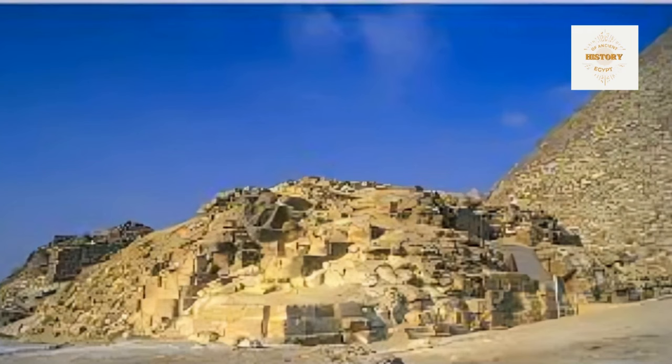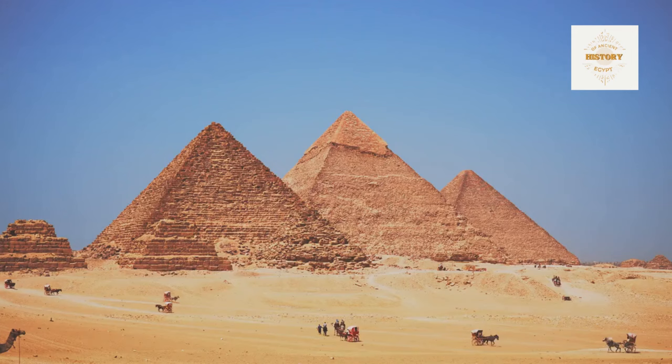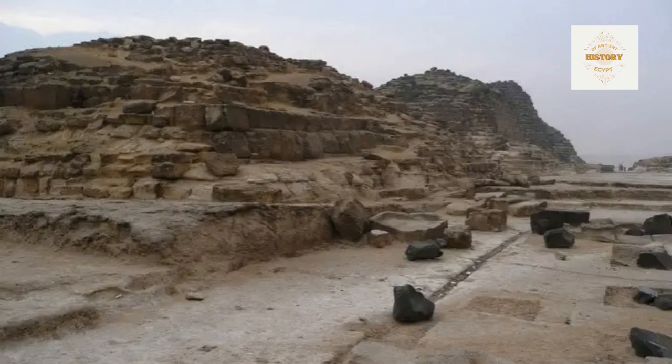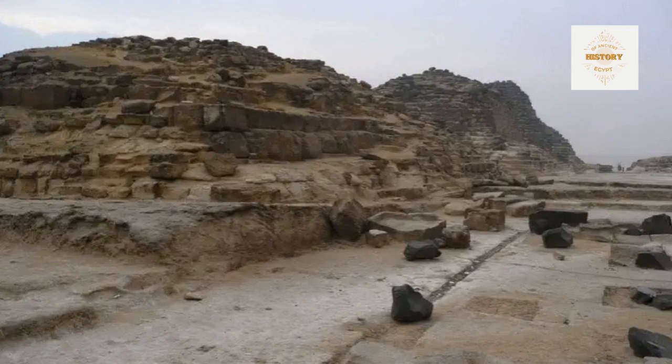As we see outside the entrance to G.I.A. today, a sign attributes it to Hetep Heras, but Reisner suggests it belonged to Meritetus. The function and attribution of these minor pyramids remain shrouded in confusion. In this captivating image captured by John Botsworth, the northwest corner of G.I.A. comes into view. Notice the gradual destruction of the pyramids from north to south, set against the somewhat uneventful topography of the site.